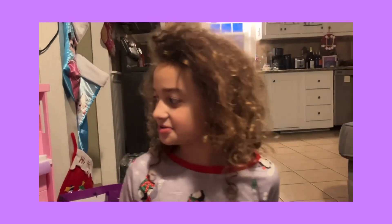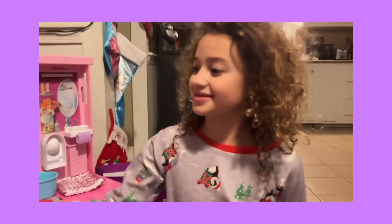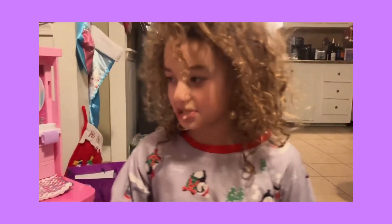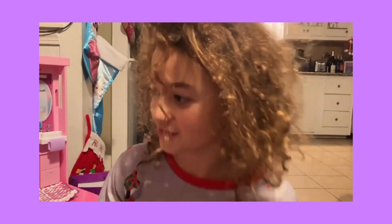Hi guys, today we're going to do a Barbie — how she gets dressed, what she's wearing today, and how she does her morning routine.